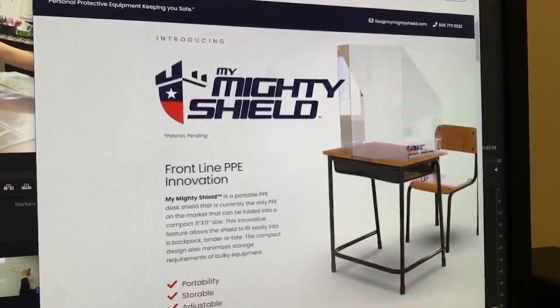Everything we can to keep everyone safe. And this year, she says they're adding something different to the classroom. Every student will have a desk shield at their space, and that folds up into the size of a folder. It's called the Mighty Shield, which is intended to add some peace of mind and protection. Students carry it with them, unfold it in each class, take it home, clean it, and bring it back for the next day.